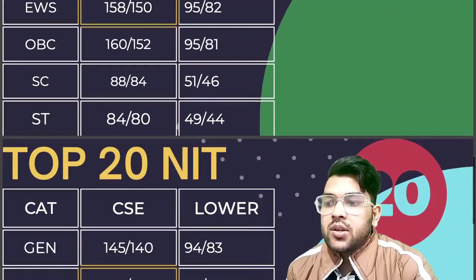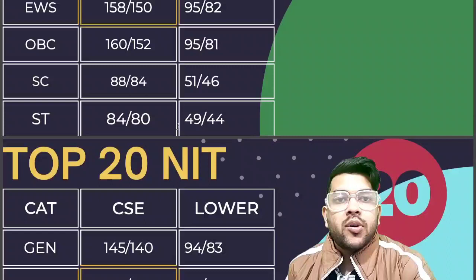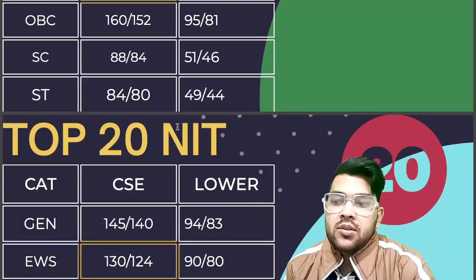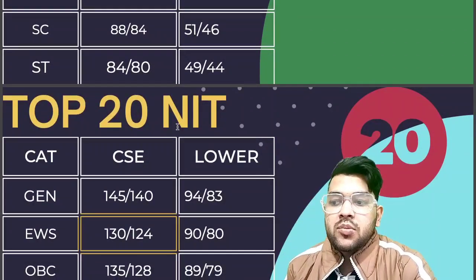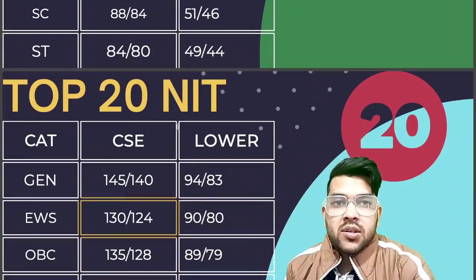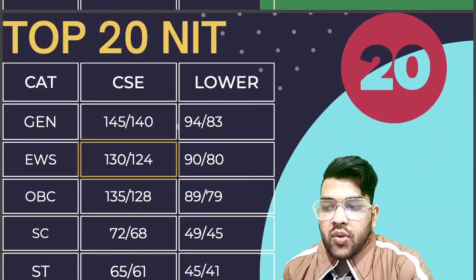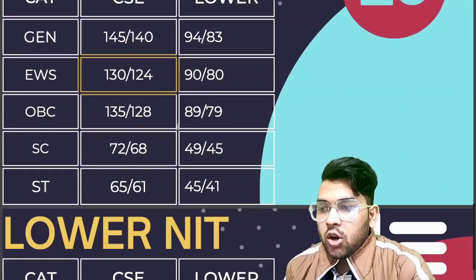For top 20 NIT, CSE requires 145 marks for male and 140 for female, and lower branches need 94 and 83 marks. For EWS, it is 130 and 124 for CSE, and 90 and 80 for lower branches. For OBC, it is 135 and 128 for CSE, and 89 and 79 for lower branches. For SC, it is 72 and 62 for CSE, and 49 and 45 for lower branches. For ST, it is 65 and 61 for CSE, and 45 and 41 for lower branches.